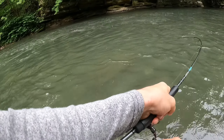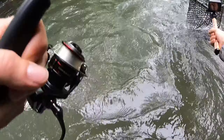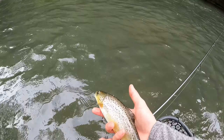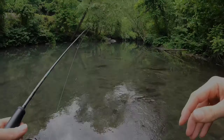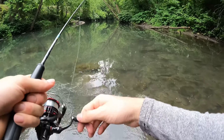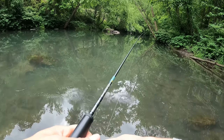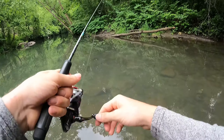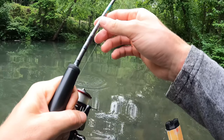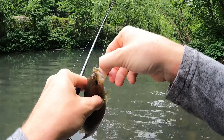There we go — another little guy. Gorgeous little brown trout. I'm not going to spend much time in this section because it's deep, slow water. I'm going to cast around the bottom end of it first, then we're going to try to make our way through the woods to get around it. What do we got here? A little smallmouth — you're not the target species today.